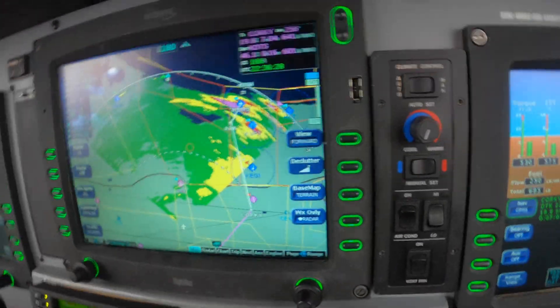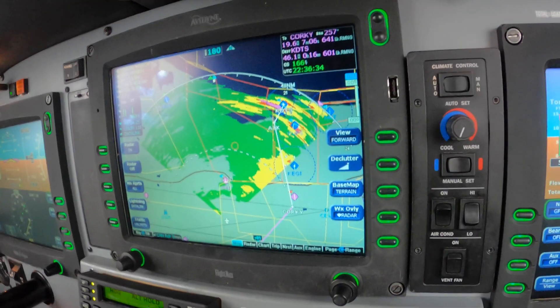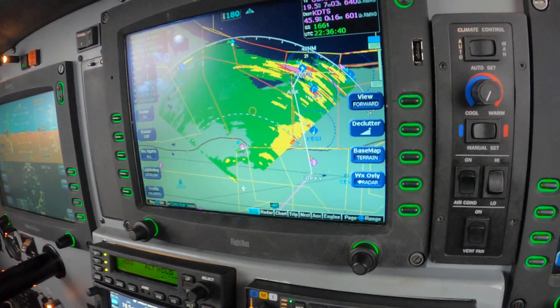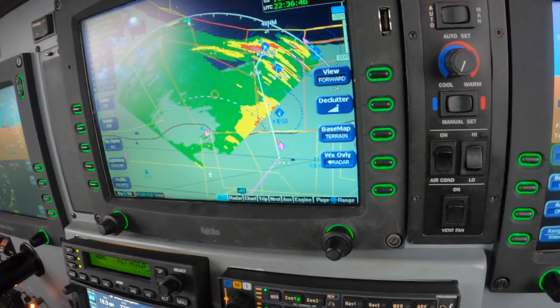And in this case, radar didn't really save the day. The controller called us before we ever asked and gave us a deviation. You have to know that large weather like this is okay as long as you stay in the green and at least 20 miles away from the lightning.